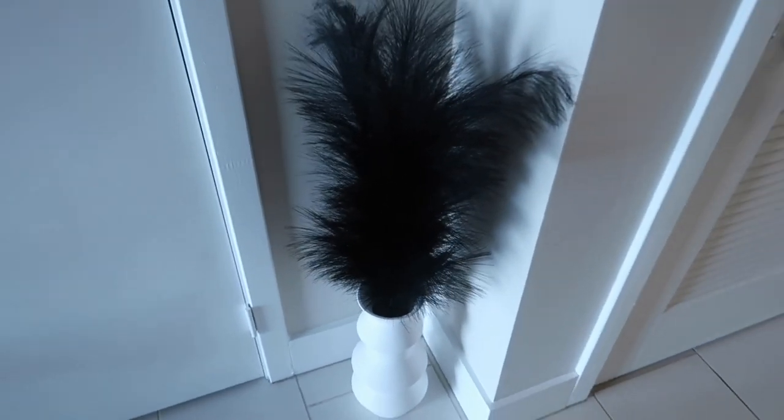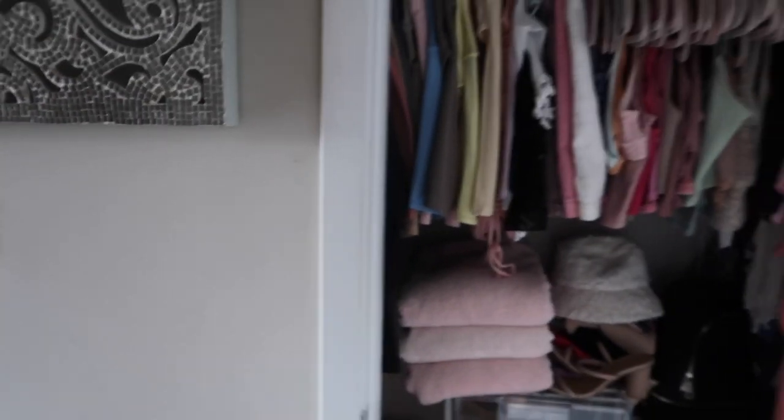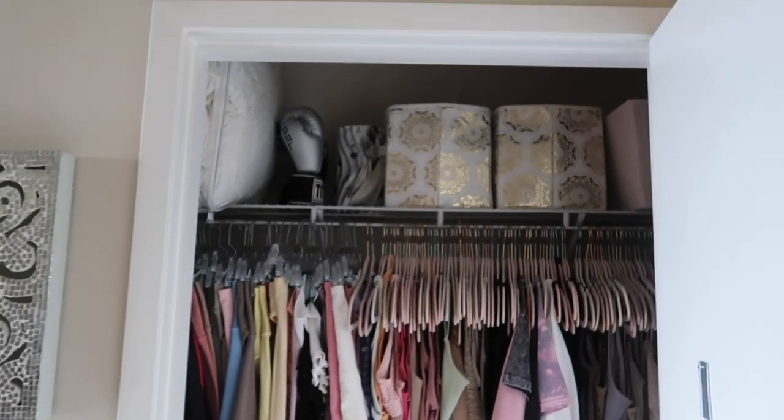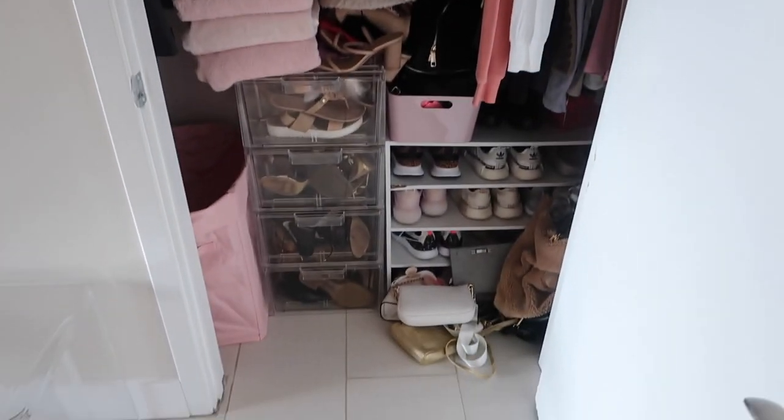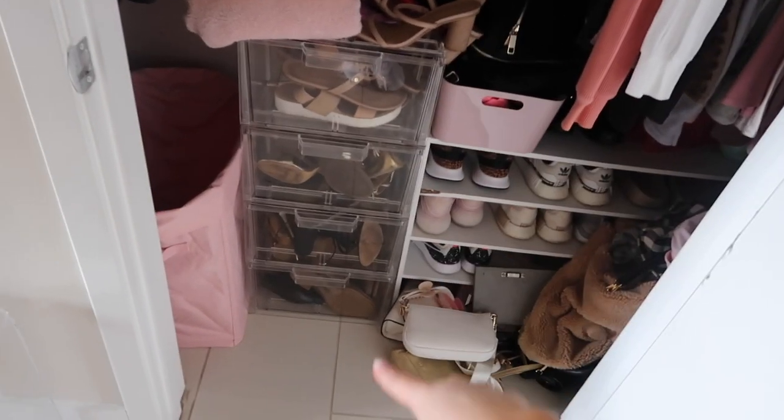Coming out of the bathroom, I have my closet right here and this little pampas grass thing I got from CB2 — I really like the black ones — and the vase below it is from West Elm. My closet I haven't really organized in a while, but this is it with all my clothes and shoes — I just made do with what I could, got some shelves and bins from the Container Store.